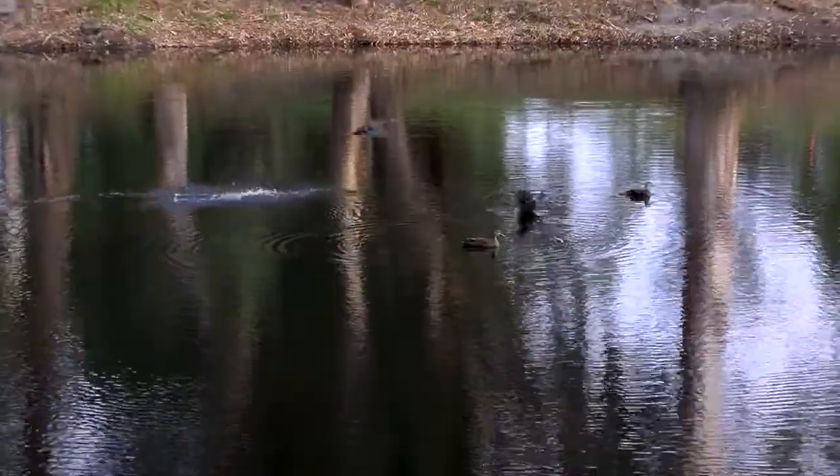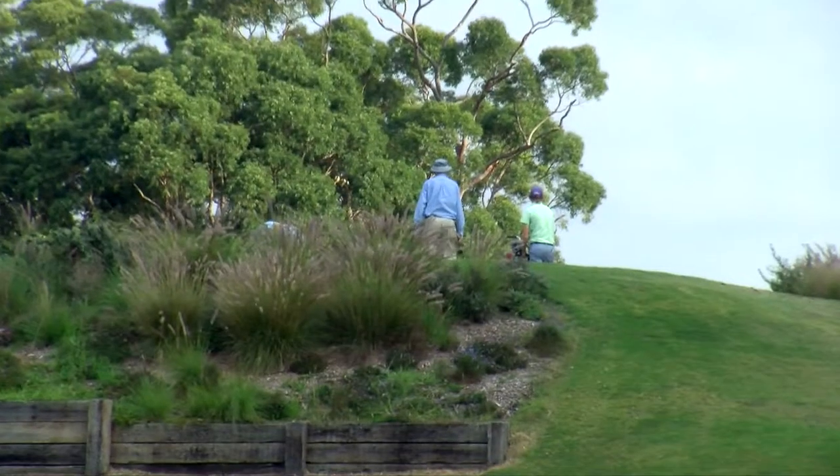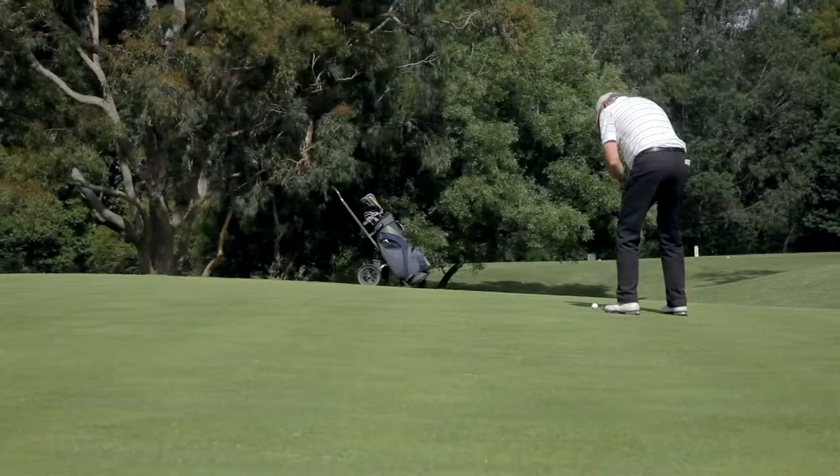It's a beautiful parkland golf course down here at Greenacres. It's only 10 minutes away from the CBD and it's nestled in beside the great Yarra River, so there's lots of bird life and beautiful river red gum trees.